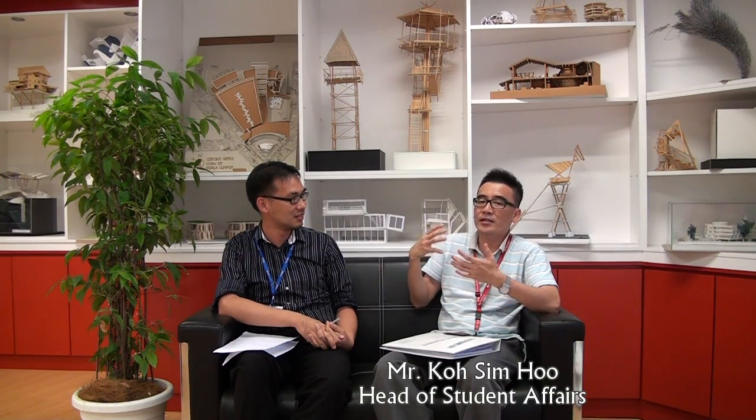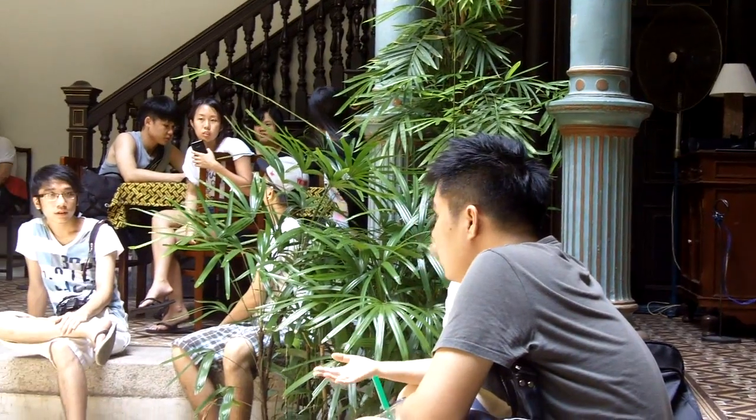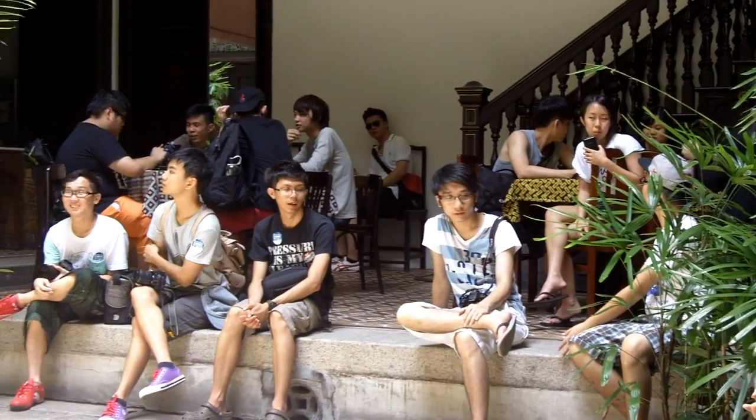Students can also see from real experience the old buildings in Penang. Some of those old buildings are no longer in KL — a lot of traditional and old-style buildings — and they can feel it, as they are still very well maintained in Penang.